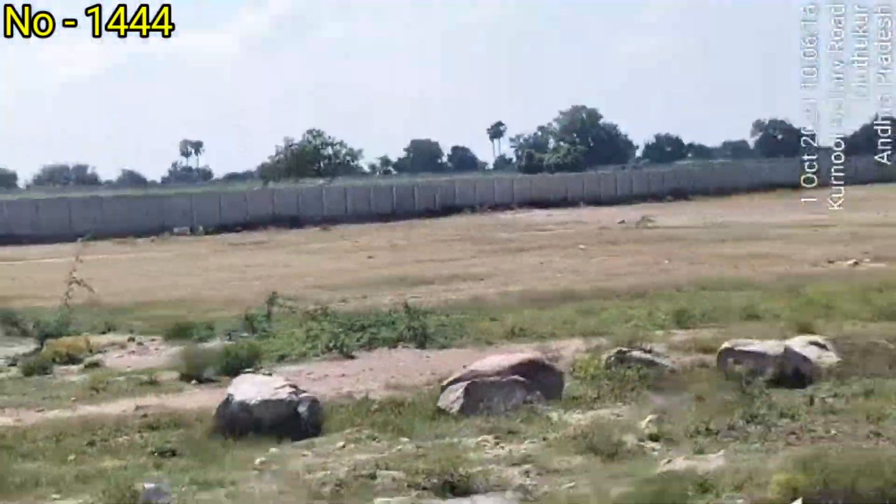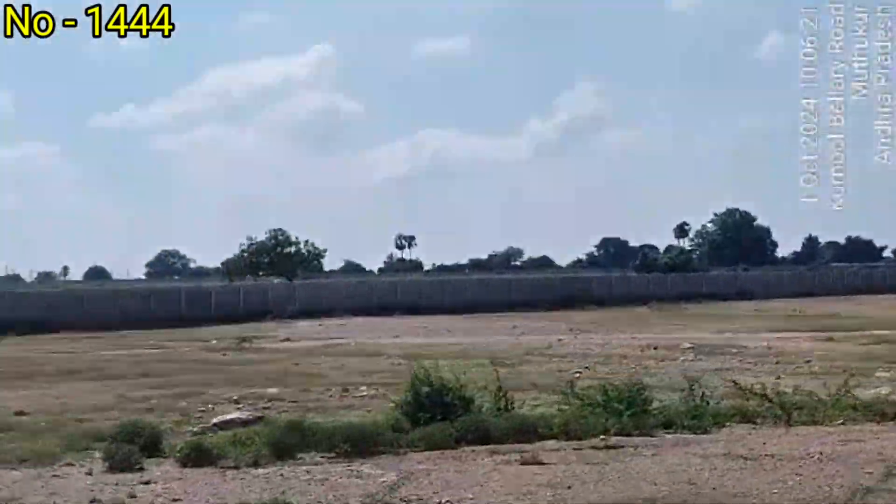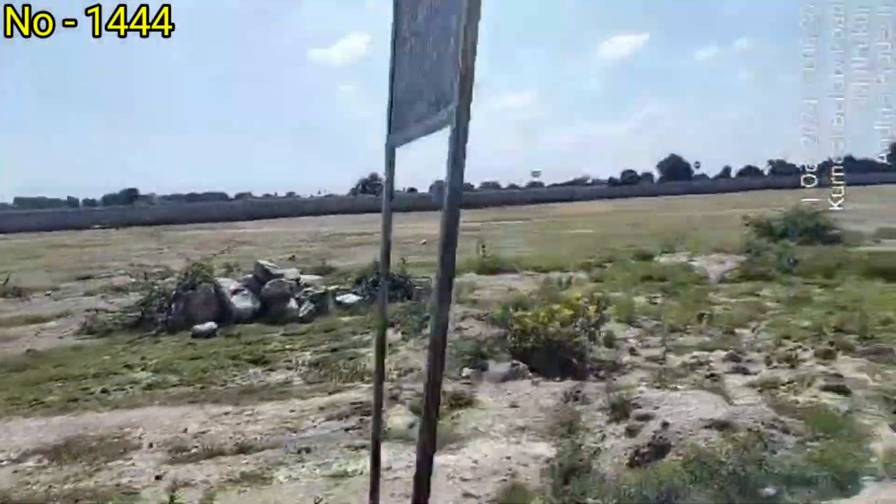Red soil, investment, commercial, gardening — multi-purpose land.